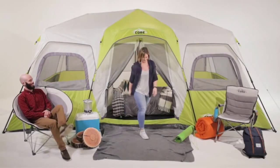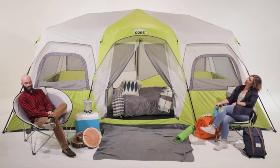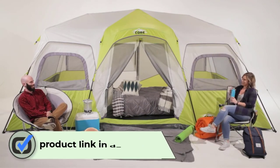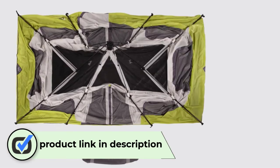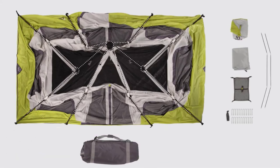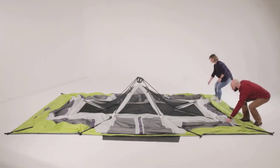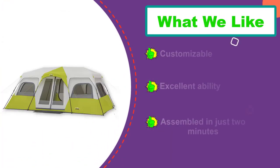Number one: Core 12 Person Instant Cabin Tent. One of the most common complaints about family tents deals with complicated assembly, but with this product the setup can be completed in about two minutes. There are pre-attached poles for ease of assembly. This is a tent made for outdoor conditions — one reason being the H2O Block fabric, which is coated with polyurethane and equipped with taped seams for excellent water resistance.